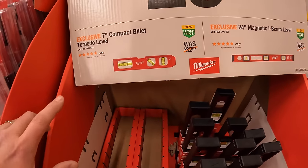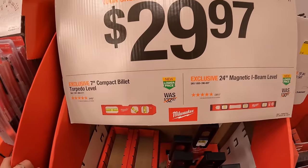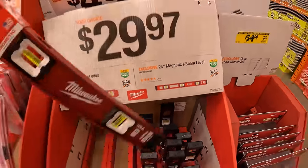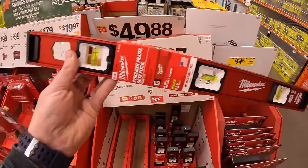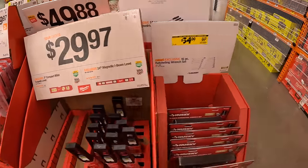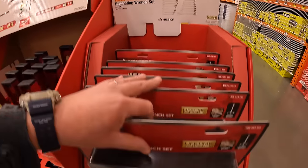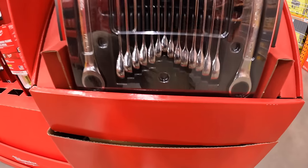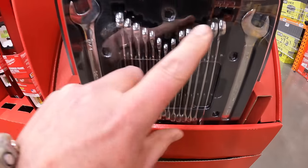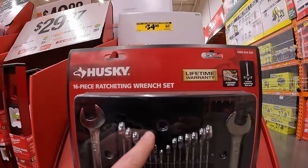$29.97 for their 7-inch compact billet torpedo level, or for the same price the 24-inch magnetic I-beam level. $34 — not bad — for their ratcheting wrench set. $16 for their 16-piece ratcheting wrenches. If you guys are around your Home Depot, I'd snag that up while you can.